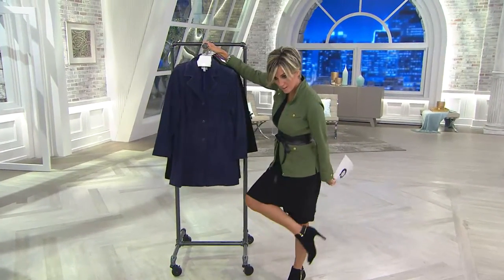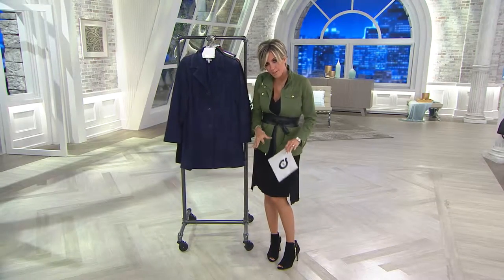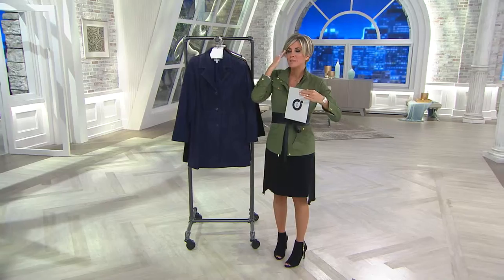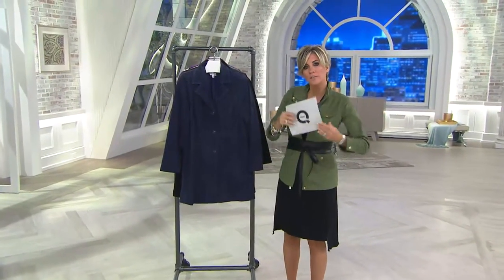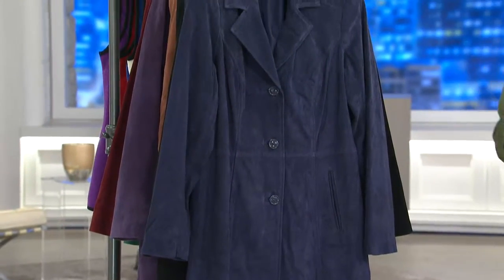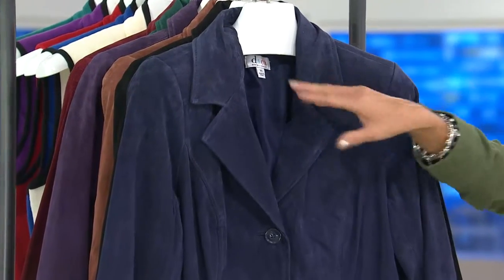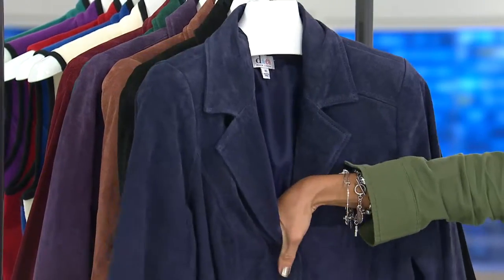These hot little peep-toe shooties are decidedly summer — we're coming off July 4th weekend — but we've got fall on the brain. It's a wear-now but also think-about-wear-later situation. This is a full washable suede trench from Denim and Company.